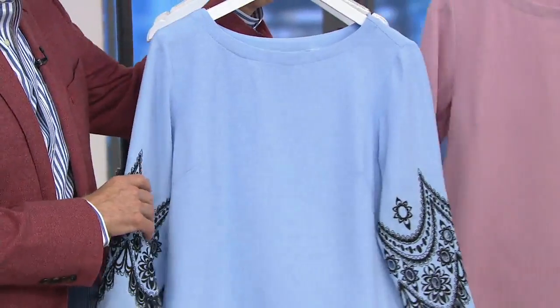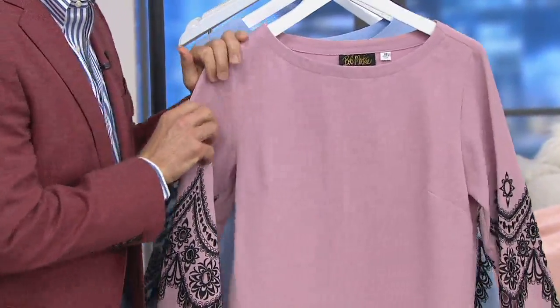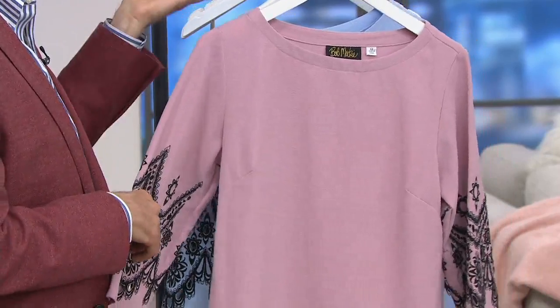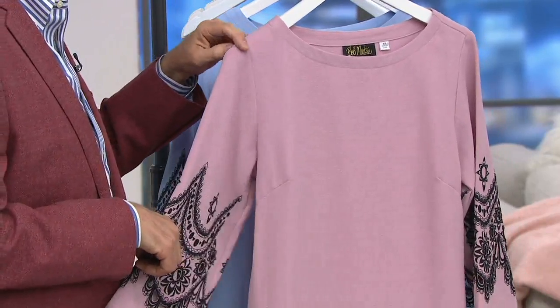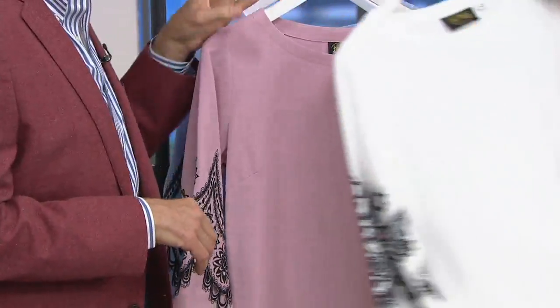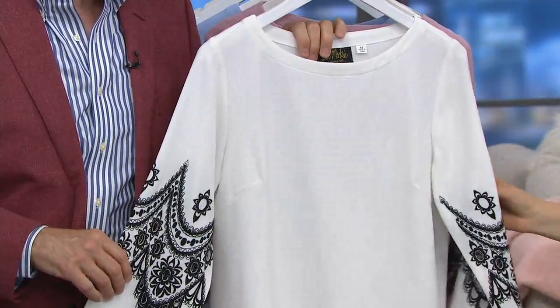And then this one is the rose, which is on the mauve side. You know Necco wafers? These are Necco wafer colors — makes me want to go to a movie. And then here is the white. Beautiful — they all have the black embroidery.